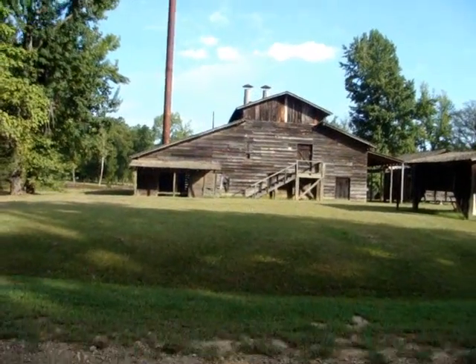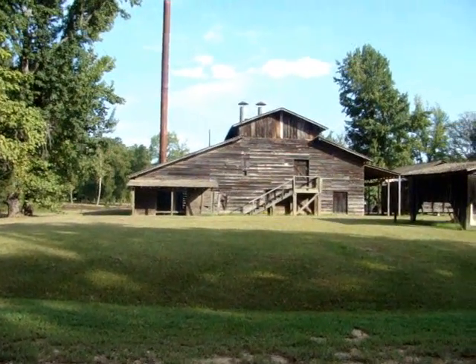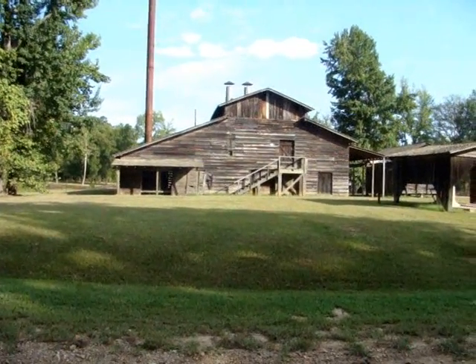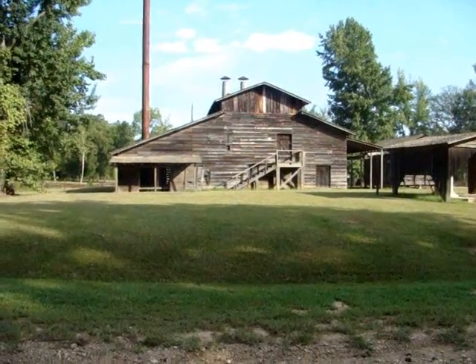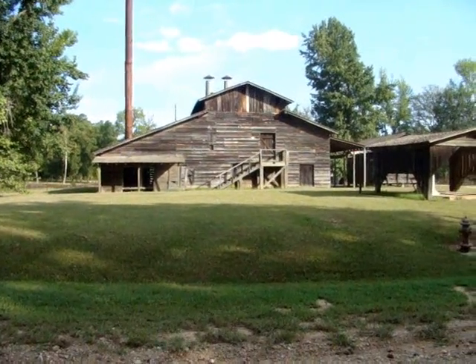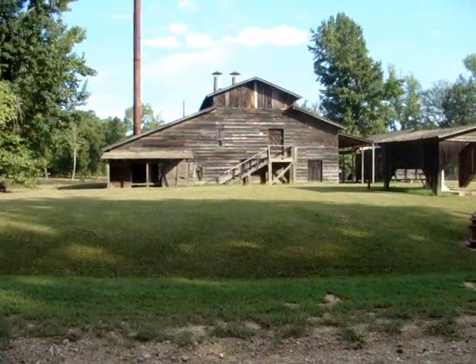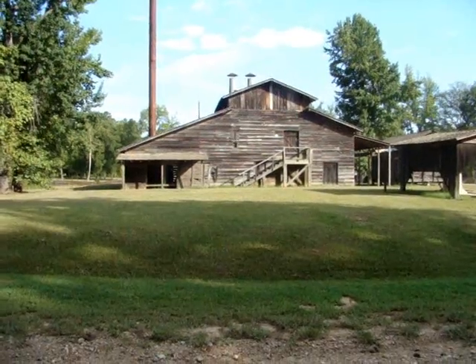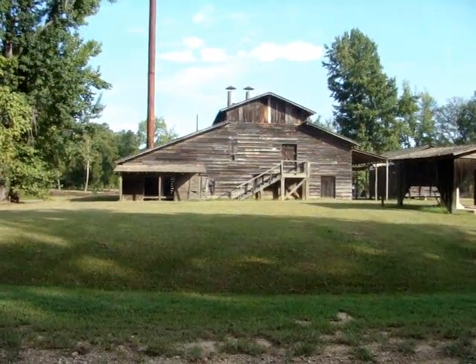I've showed you all this old gin before, and today we're going to be hunting a similar site up in Ozan. There used to be a cotton gin up there, probably similar to and looking the same as this one here. And this one here used to sit on the other side of Ozan, between Ozan and Nashville.